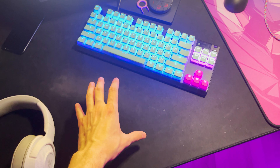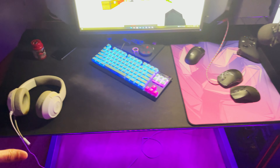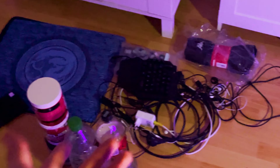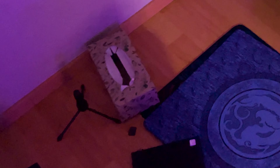Huge shout out to Dream Machines for actually sending out this mousepad — this is huge, guys. You gotta understand how big this mousepad is, I have so much space to work around. There are also some Esports Tiger pads here — I always kind of switch them out if I need a different one and can't be bothered to put them all back in the packaging.